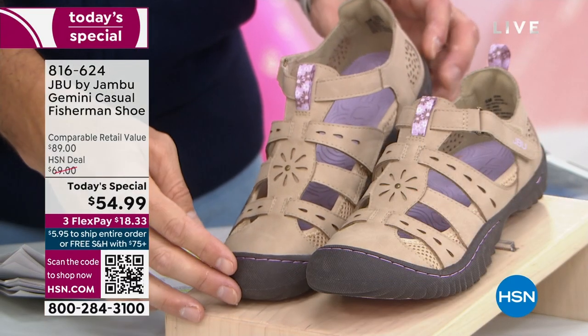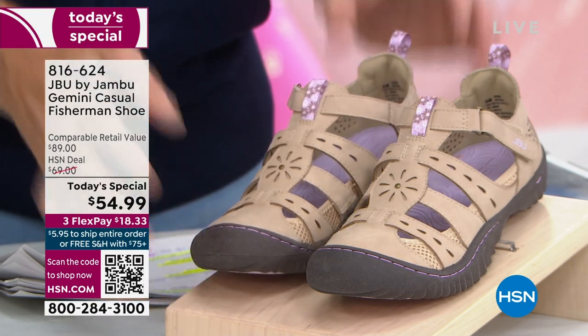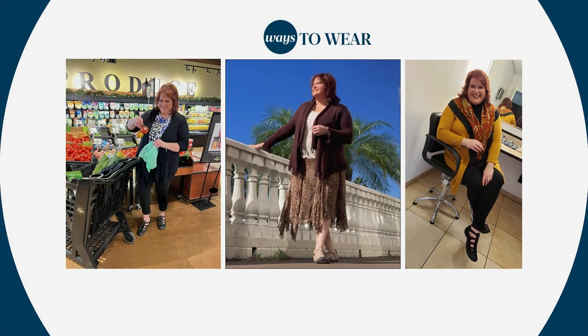$54.99 to get your new go-to shoe from Jambu. To go over all the features that I promised, our friend Laura Duffick is here joining us. Laura, come on in. Let's get into it.